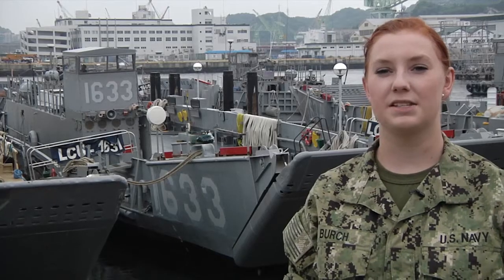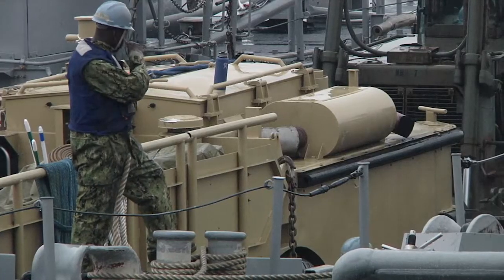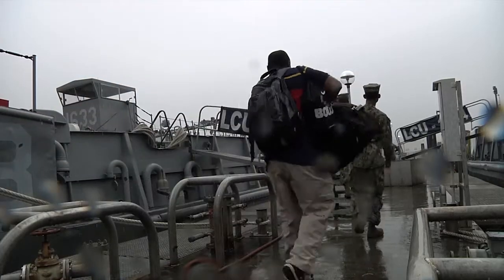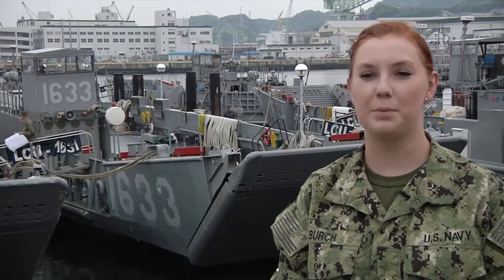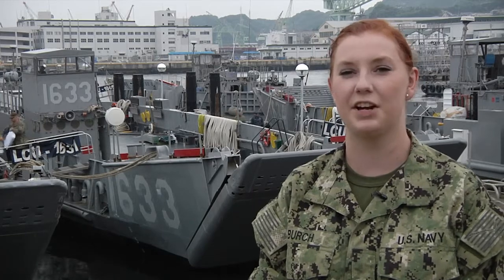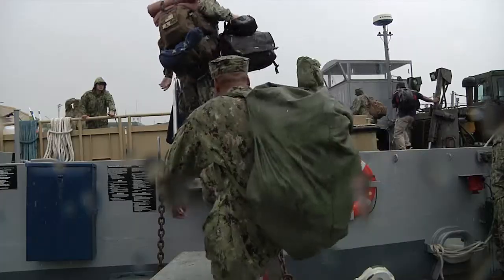My day-to-day job is to work on the LARC, which is this big vehicle right in front there. For Birch, this is a long-awaited opportunity to put her skills to the test out at sea. I am so excited to go on deployment. I've never been before. This is my first command, so I've been here a little less than a year. And since there aren't very many females in my command, it's very hard for us to go underway.